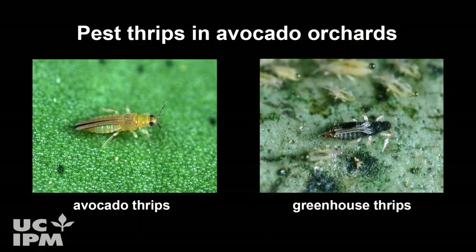Hi, I'm Ben Faber. I'm a farm advisor here in Ventura and Santa Barbara Counties, and we're going to be talking about thrips, specifically pest thrips, avocado thrips, and greenhouse thrips.